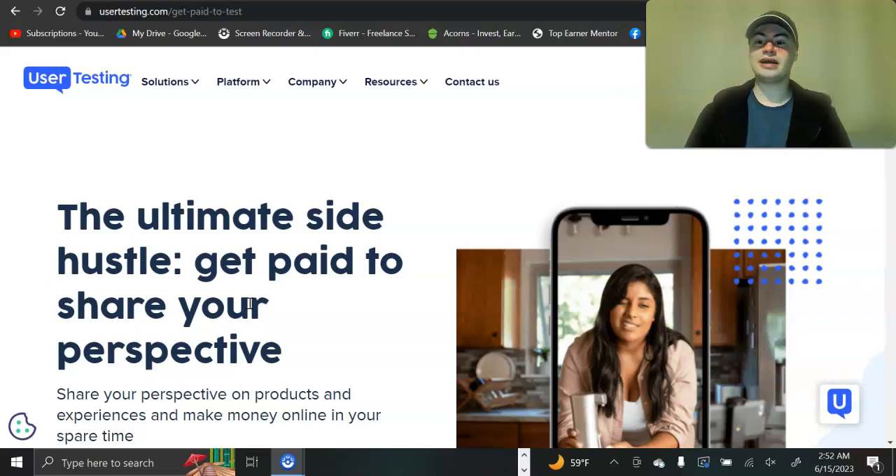Let's talk about UserTesting and how this platform works. This is a platform that will pay you to test out websites and apps — either websites or mobile apps on your phone. Companies submit their apps and websites because they want feedback on anything they can improve on, such as bugs, glitches, typos, or things not working properly. And they're willing to pay you for that feedback.